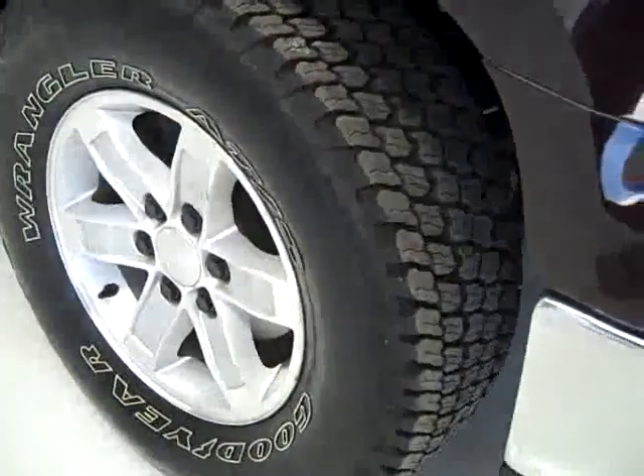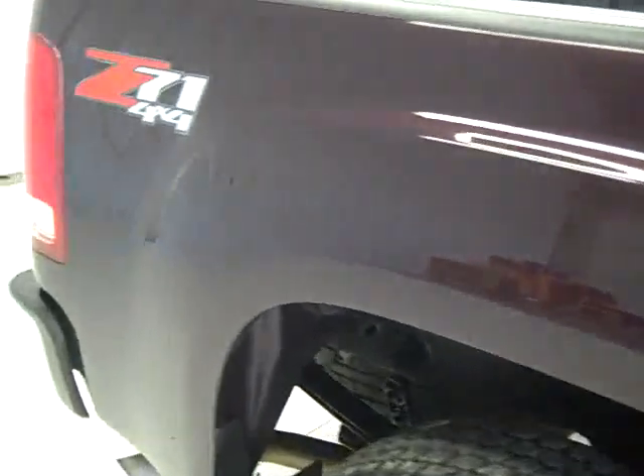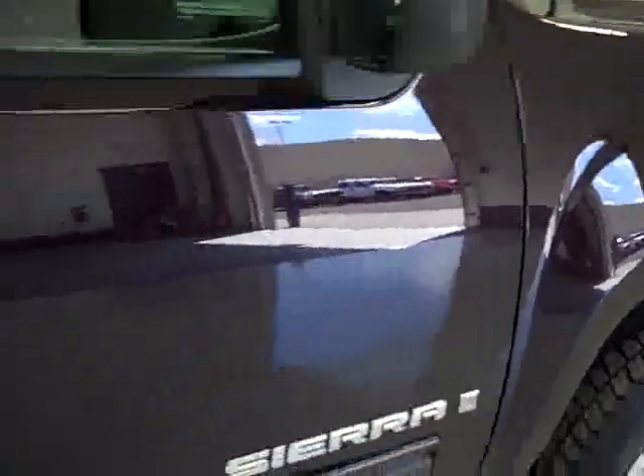These Goodyear Wrangler tires appear to have probably 90% of the tread — they look really good, almost brand new. Going down this side of the truck, you can see just how clean the paint is, how shiny and reflective it is. Not seeing any dents or scratches on this vehicle, and that's why we make these videos — we want you to see exactly the condition of the vehicle before you make your trip down here, so there are no surprises when you get here.